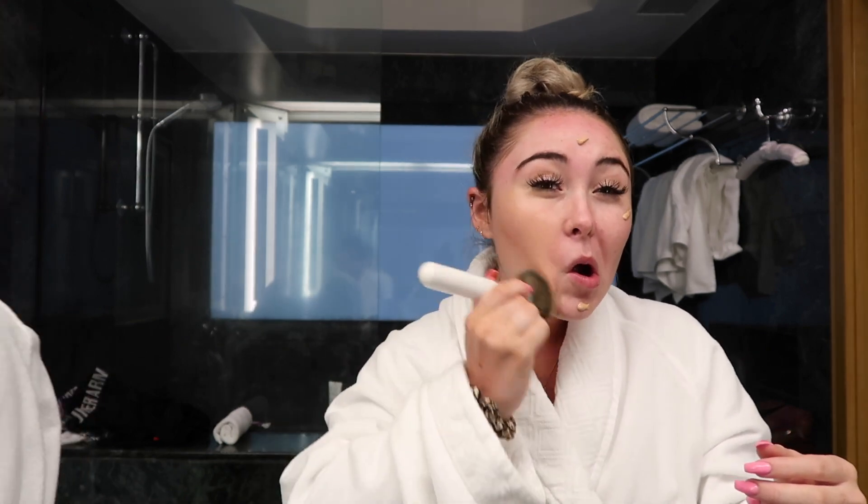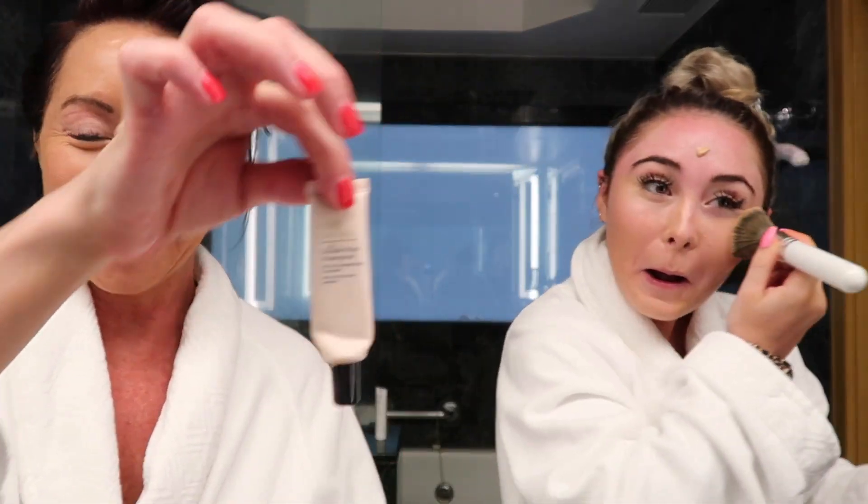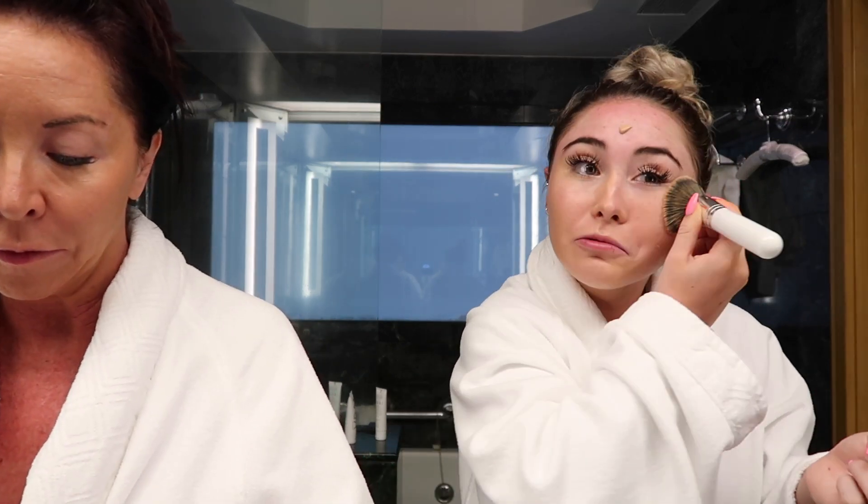I might use a concealer. Mom showed me this IT Cosmetics Bye Bye concealer — I like it a lot. Anyway, so we're here on the island of Kauai, in Princeville, North Shore. We're at a really nice hotel — you'll see it in the vlogs. We're staying here until Friday and then we fly to Maui, which is about a half hour flight, maybe a little less. Then we'll stay in Maui for the remainder of the trip.